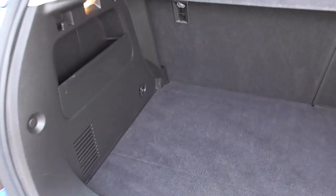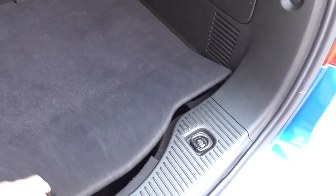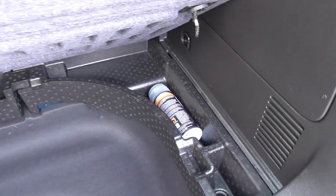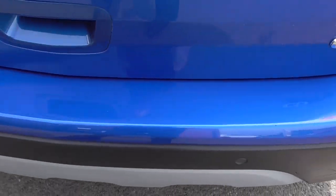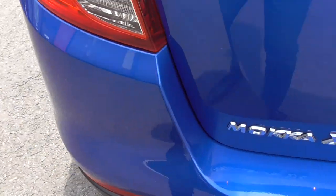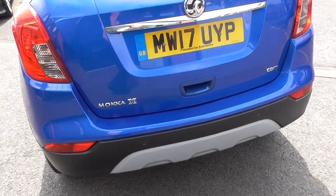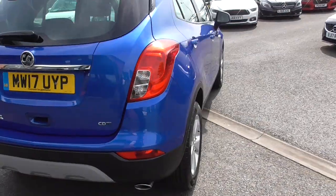Ample space there, and underneath the boot floor we get the storage area as well. With the larger wheels we're on the tyre inflation equipment. All around the vehicle is in super condition — the bumpers where you tend to get marks are all in nice order. We've got parking sensors on the front and the rear, which helps in those tight spots at the supermarket.